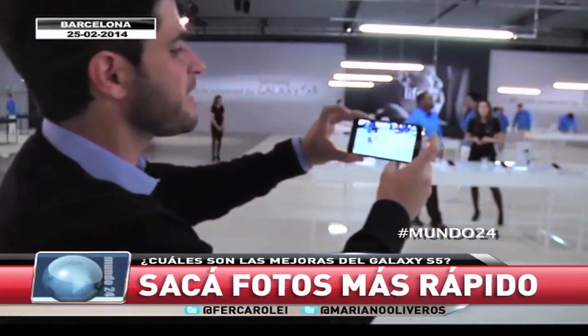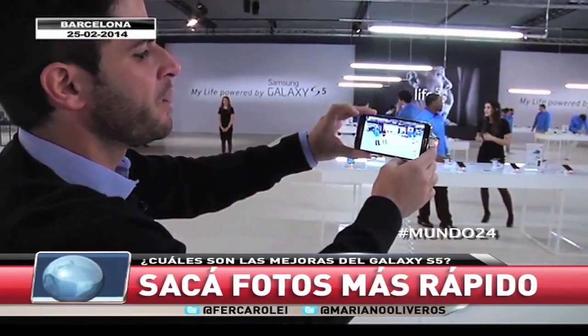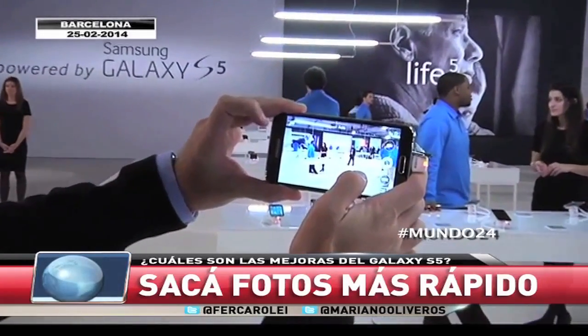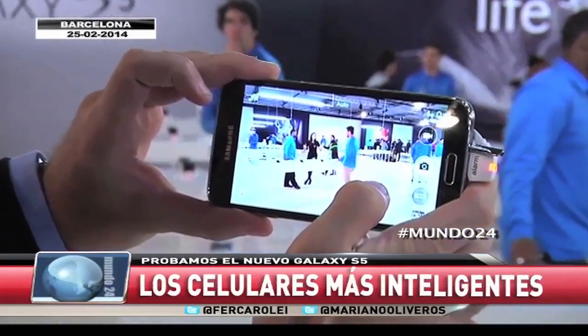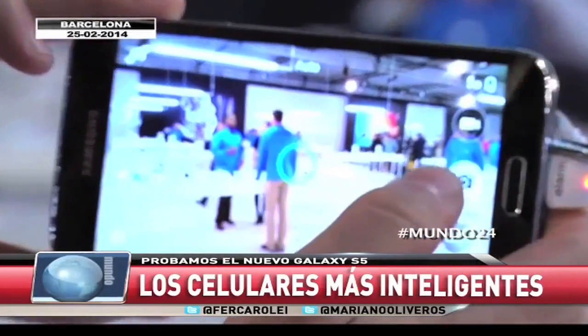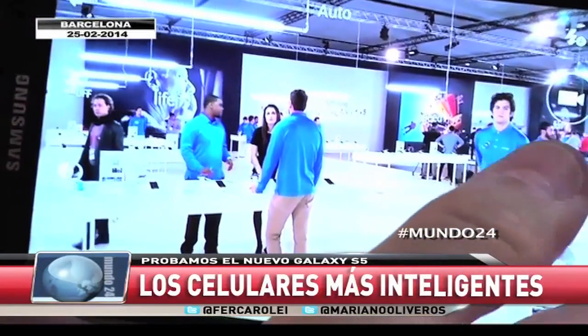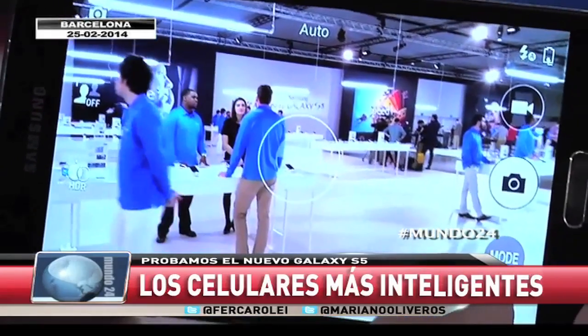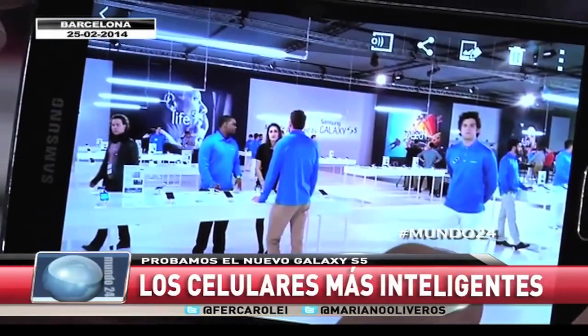Las cámaras en los celulares se han transformado en el último tiempo en algo muy importante. Fíjense una característica distintiva de este móvil: el foco automático, un foco que tarda menos de un segundo, en realidad 0.3 segundos para hacer foco y sacar la fotografía. Otra de las características es esta cámara de 16 megapíxeles que va a grabar en 4K, en ultra alta definición.